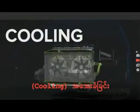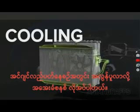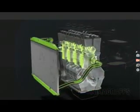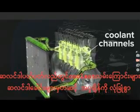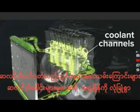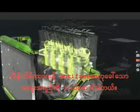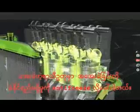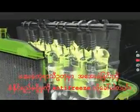Cooling. Engines get very hot during operation and require a cooling system. Cooling channels around the cylinders and through the cylinder heads carry a special liquid called antifreeze to keep temperatures within safe operating range. It's called antifreeze because it won't freeze in icy weather. After cooling hot engine parts, coolant circulates through the radiator.